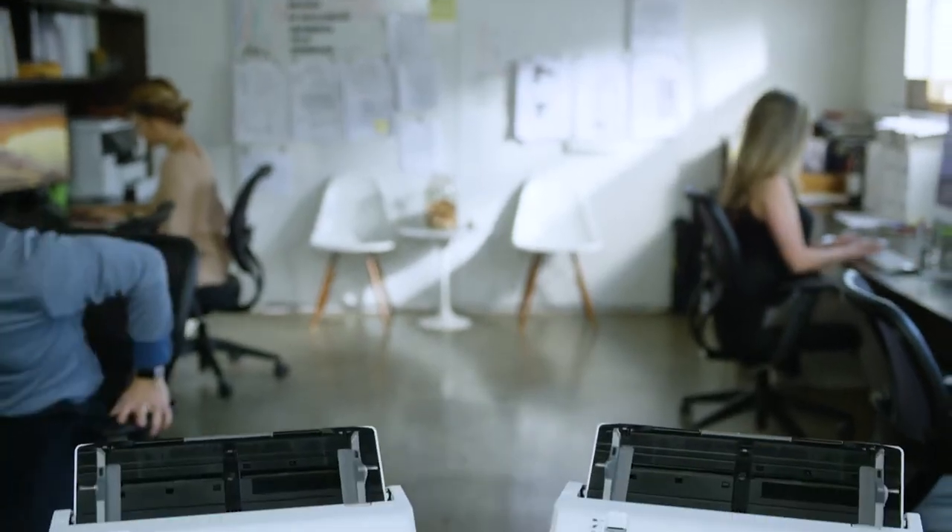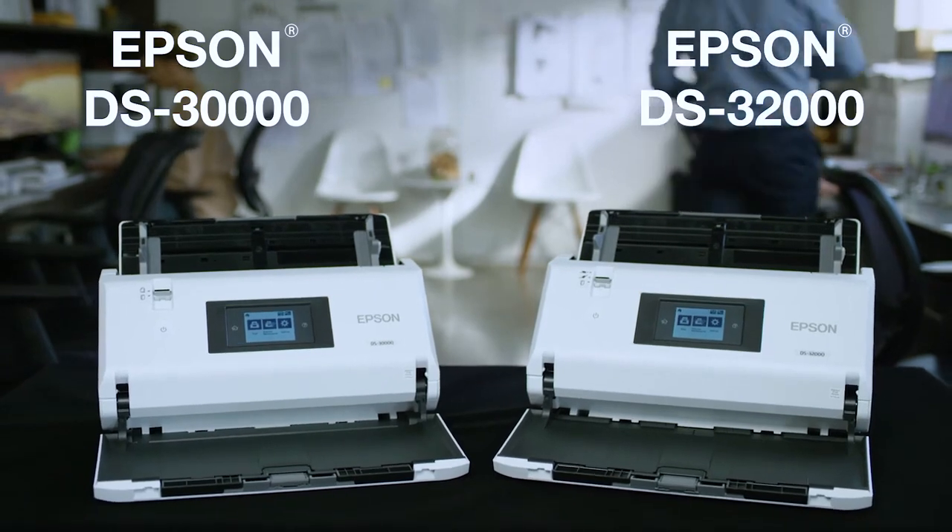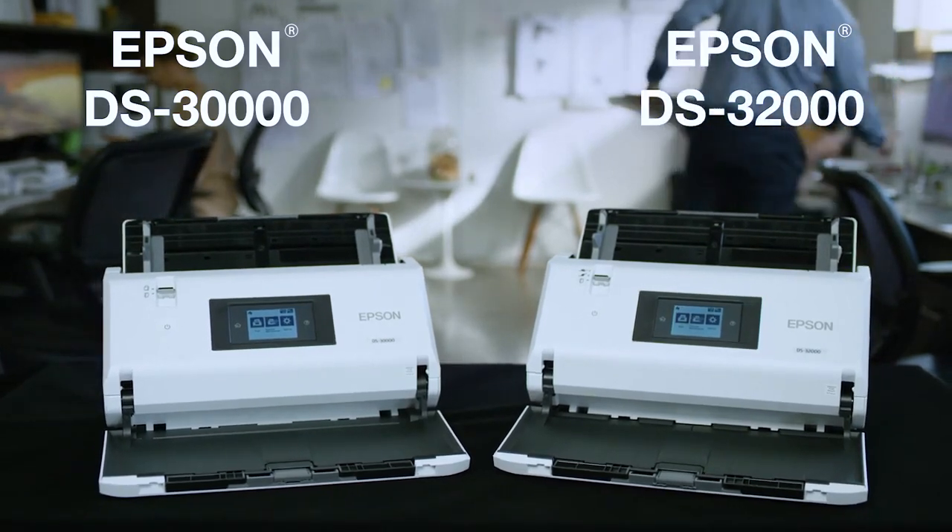Introducing the new Epson DS-30,000 and DS-32,000 large format document scanners — the ideal imaging devices for enterprise work groups, busy offices, and mail centers.